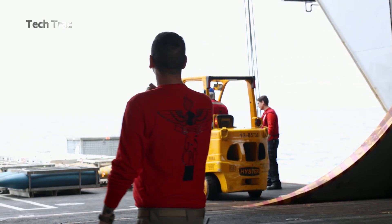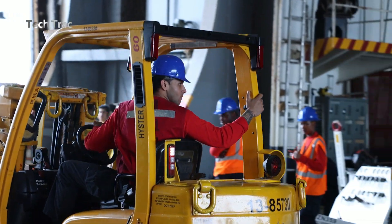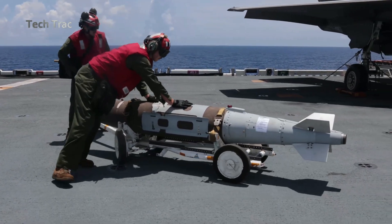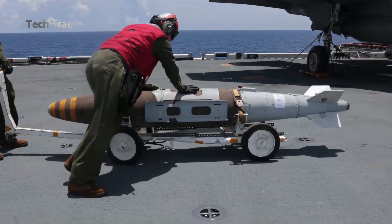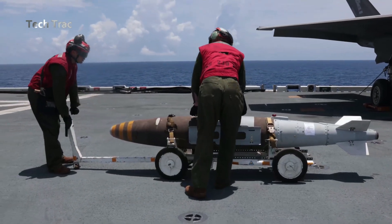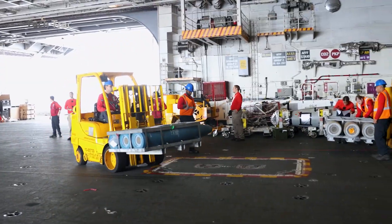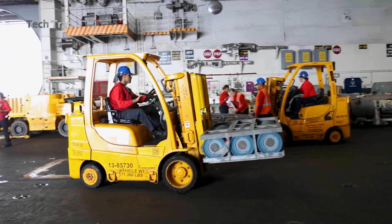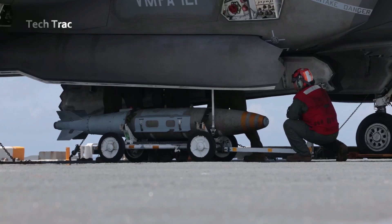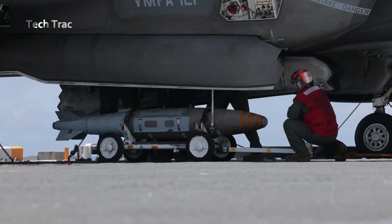The F-35, the Lightning II, is a variant of the F-35 family of fighter aircraft designed for short takeoff and vertical landing, STOVL. This variant was developed specifically to operate from aircraft carriers or amphibious assault ships, which often have shorter decks than conventional aircraft carriers.